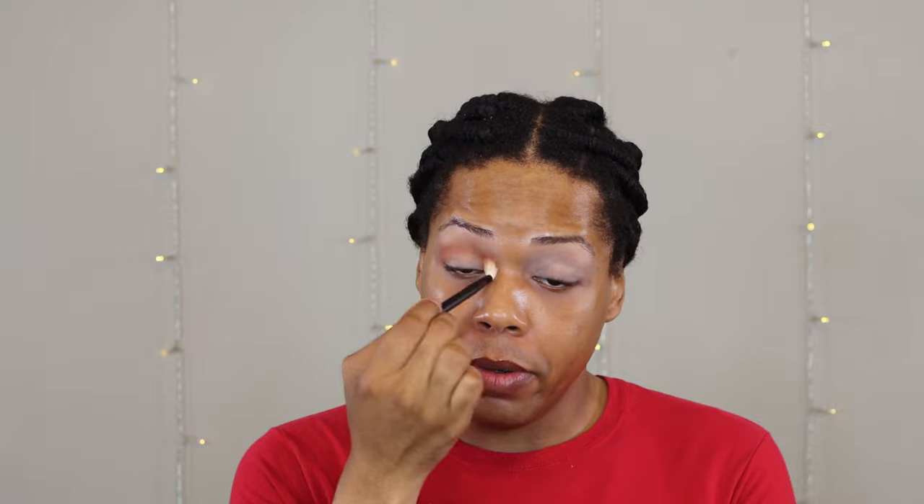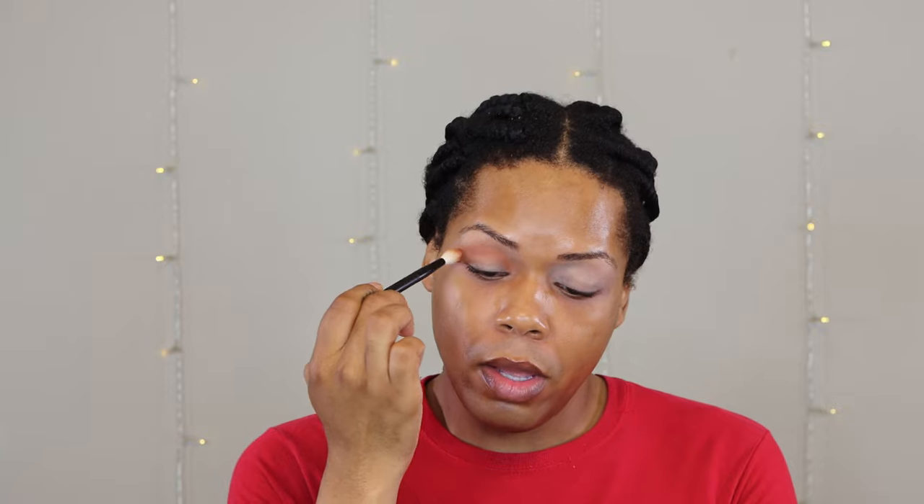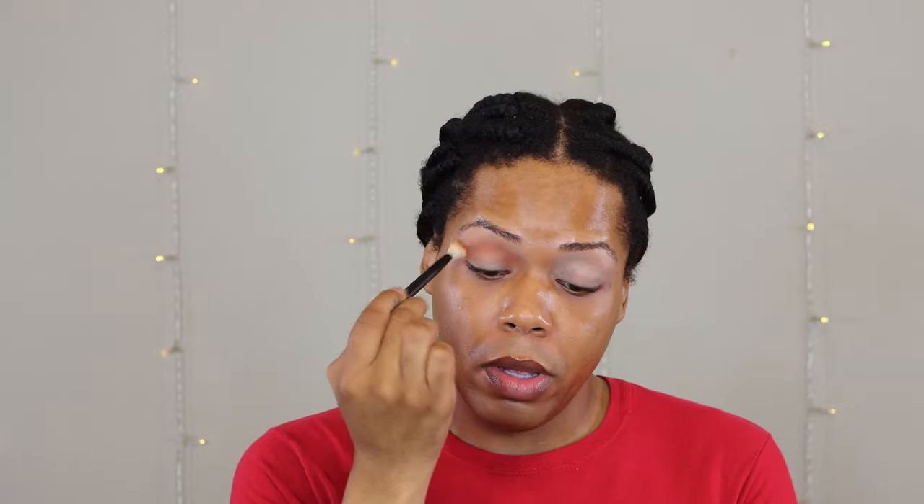I'm going to load my brush up again, tap off all excess, and go in one more time just to show you all that this shadow is buildable, pigmented, and blendable. Even though this is a transition shade, if you have a fair, light, or medium complexion, this may even be deep enough for the crease. I'm going to lift my brush up as high as it will go into the crease and go back and forth to soften things up. I'm not afraid of blowing my colors out.